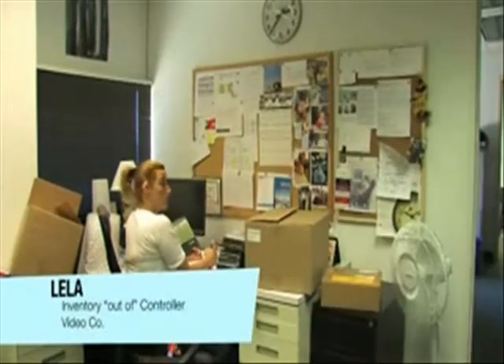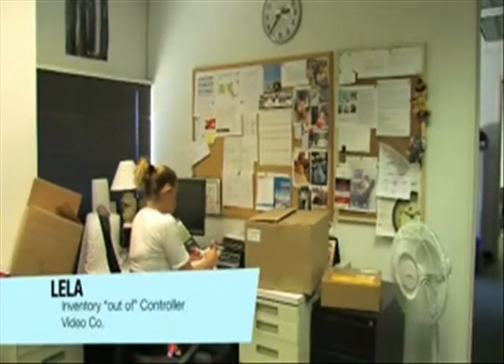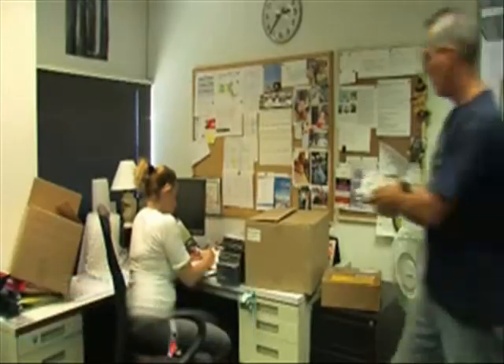Pushing material and information through processes results in lots of problems and non-value added activities. Anything look familiar? It's called a push system. Material continues to arrive even though you have plenty. Does this occur in your company?